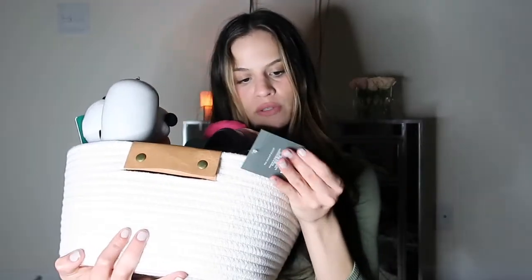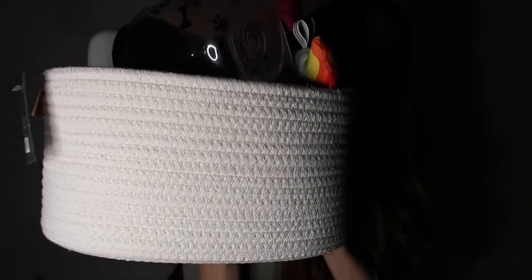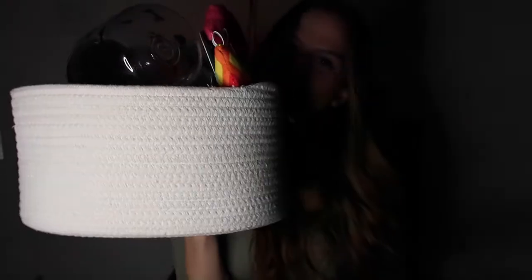To start off, I got this basket from Target. It was only $14 and it's the perfect size. It's from the brand Threshold — just a storage basket from the household section. I thought it was super cute; it kind of looks like rope, which reminded me of a dog toy. I'm going to be grabbing everything out of it to show you what I got.